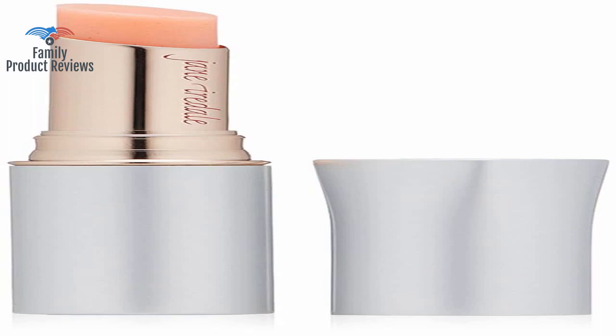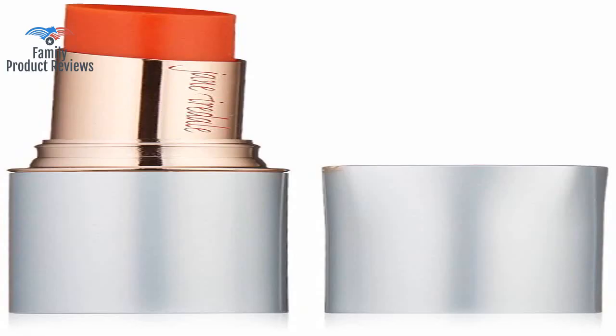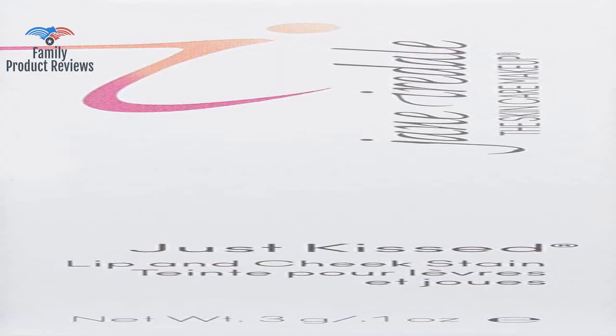Bought this product as a result of receiving a free sample a little while ago. It is transparent and kind of looks like you had an orange flavored ice pop. Thank you for watching — don't forget to subscribe and leave your comments below.